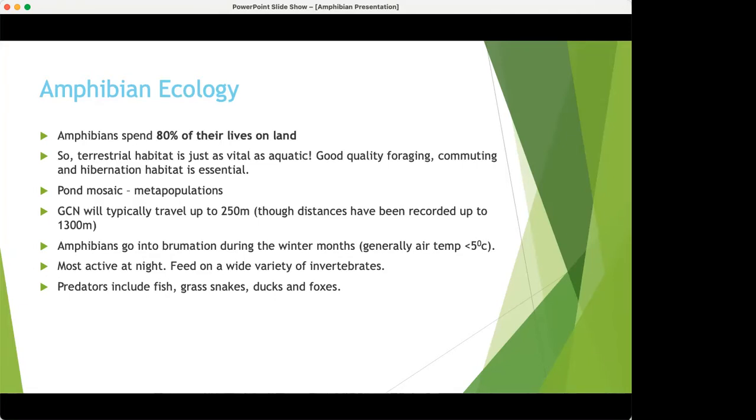Let's move on to general ecology. Amphibians spend approximately 80% of their lives on land. Most people think only of ponds when they think of amphibian habitat, but terrestrial habitat is really, really important — things like tussocky grass, scrubland, woodland, log piles, anywhere moist with invertebrate prey and away from disturbance and predators. Also important are metapopulations — particularly for great crested newts, who need several ponds connecting through terrestrial habitat to maintain their gene pool.